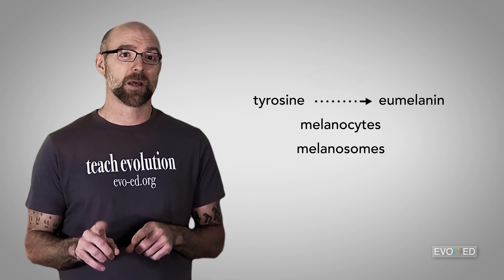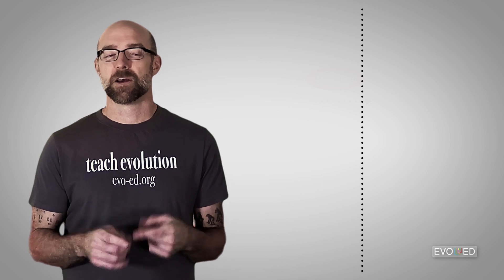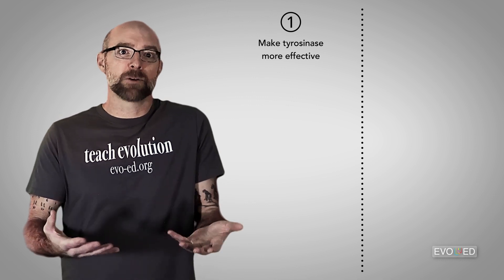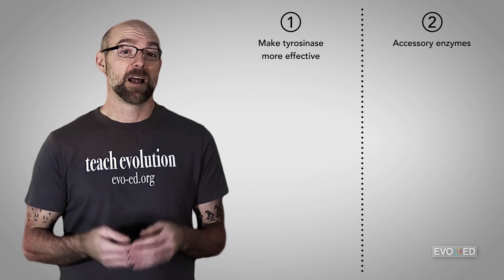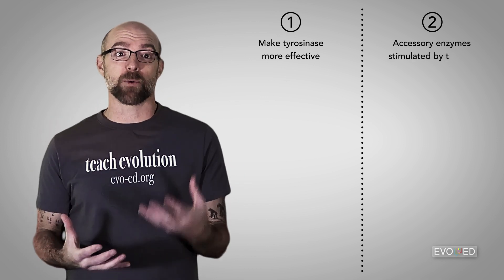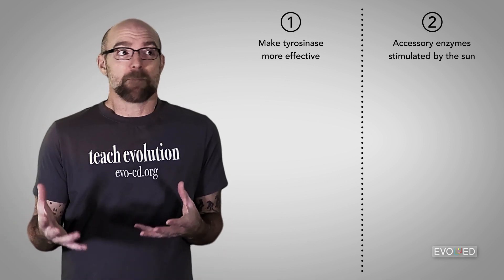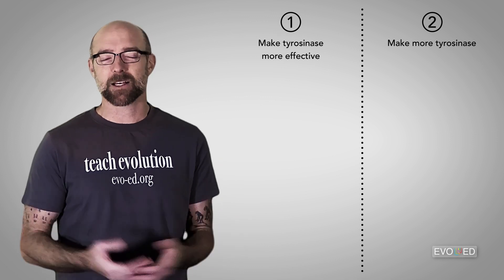Categorically speaking, ramping up the amount of eumelanin in the skin — like what we see with a tanning response — can only happen in one of two ways. First, the effectiveness of key enzymes like tyrosinase can be improved as a response to sun exposure. If tyrosinase is more effective, then more pigment would be produced, all else being equal. Second, there are certain accessory enzymes needed for the manufacturing of key enzymes like tyrosinase. If those accessory enzymes can be stimulated by UV radiation, then they can impact the amount of tyrosinase that's made — it's not about making tyrosinase more effective, but simply about making more of it. More tyrosinase would likely mean more eumelanin production.